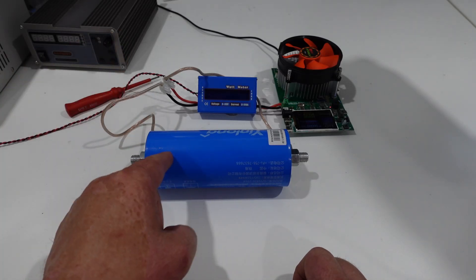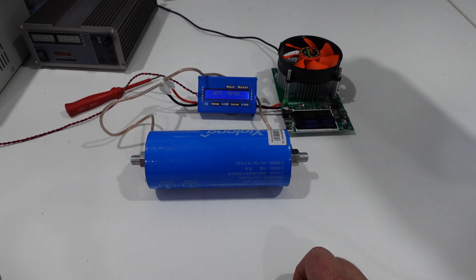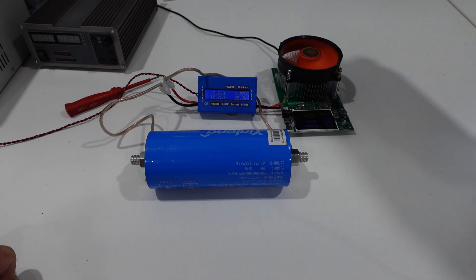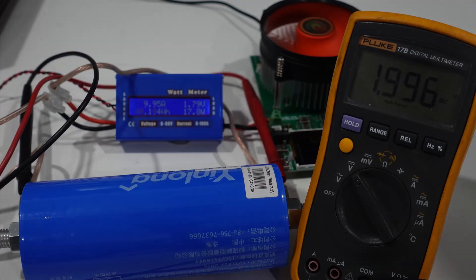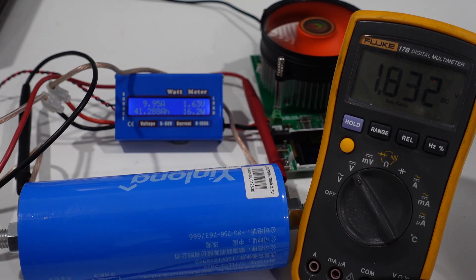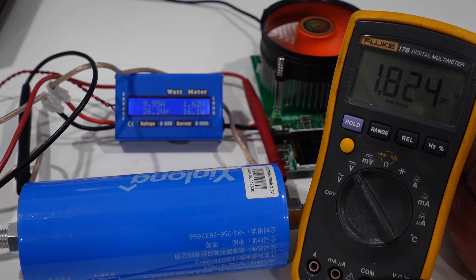Now this is wired to discharge the battery through the wattmeter into the load. We're right at the end of the discharge — you can see the voltage reading 1.835 and how quickly it's dropping. As soon as it hits 1.8 V I'll hit the stop button and then we'll measure over here how many amp hours have come out of the battery.